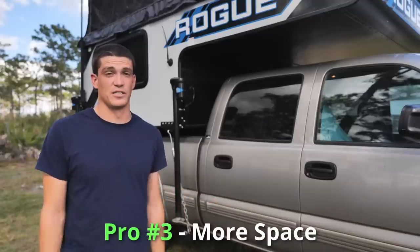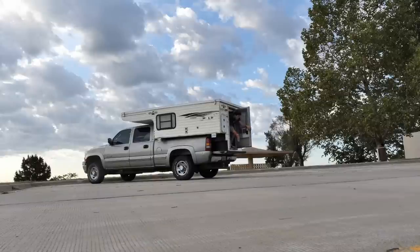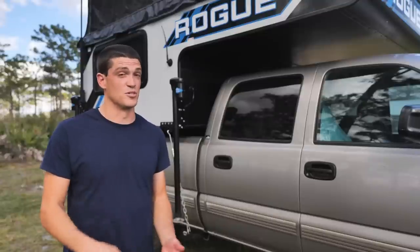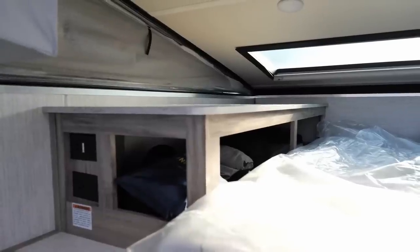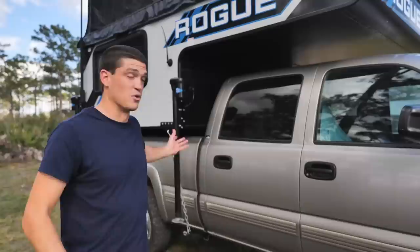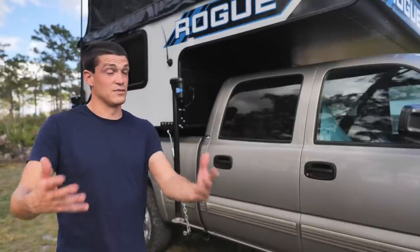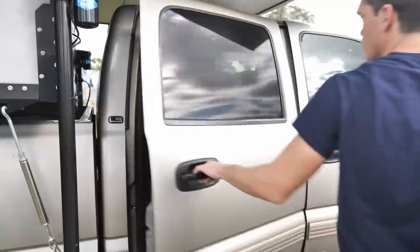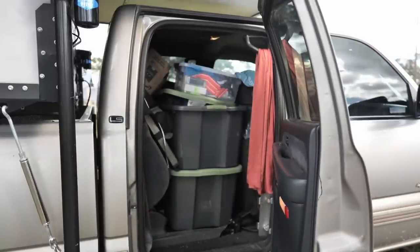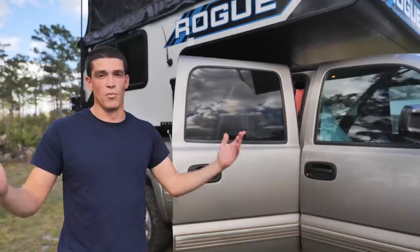Pro number three is that truck campers are just quite a bit roomier than vans in general. This camper, and even the old beat-up one before it, were both larger than any vehicle Shannon and I had had — including the Sprinter, the HiAce, and everything else. There's a lot of space with that cab-over bed and a dinette area, and a lot of them even have a bathroom in the back. Plus, with an extended cab or crew cab pickup like this, you gain all the storage in the back for sporting gear, tools, and more.